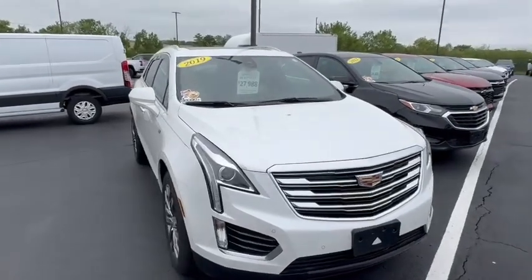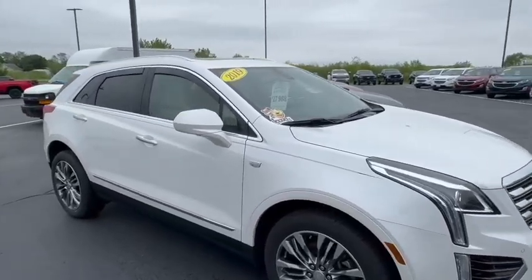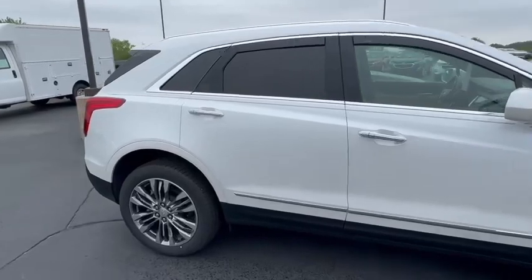Hey, good morning, Katie. My name is Jared out at Burna Chevrolet in Orferville. I was doing a quick video on our 2019 Cadillac XT5.